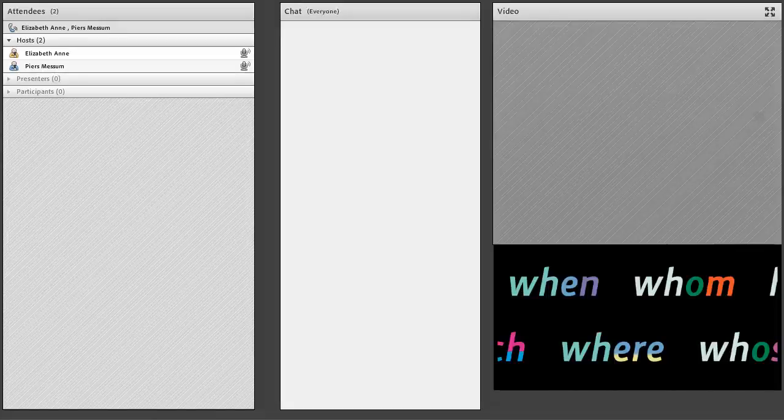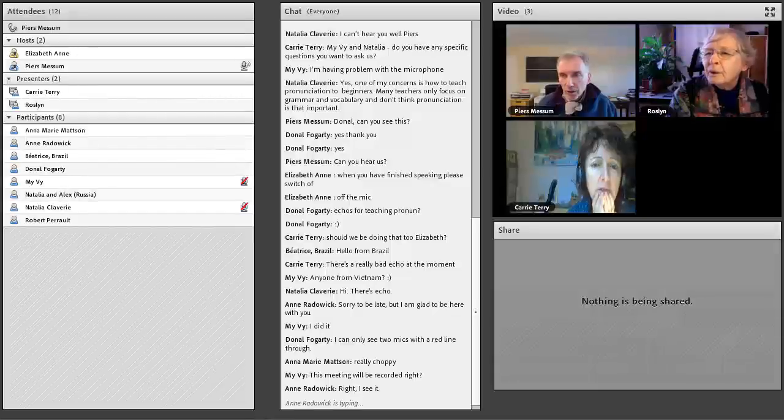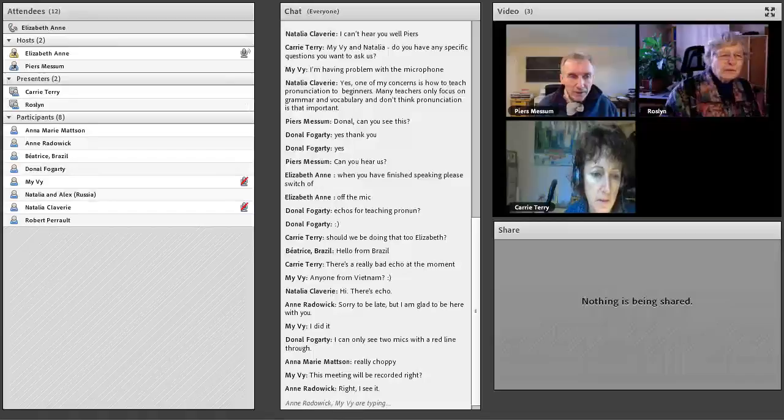There's some confusion about whether the session is being recorded. It is being recorded, though it was briefly on pause.